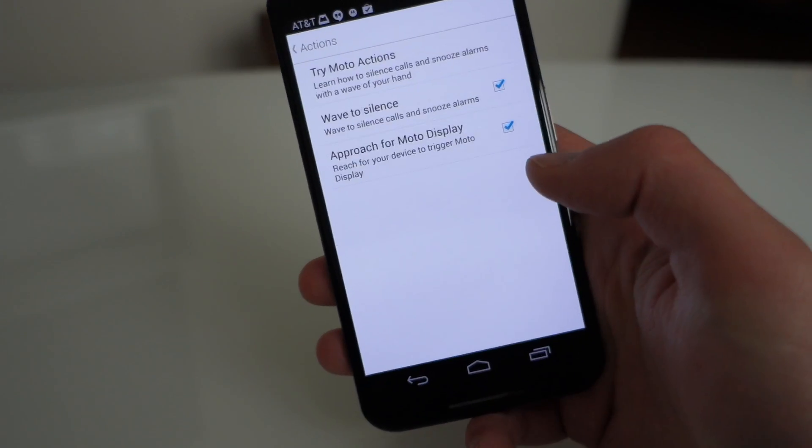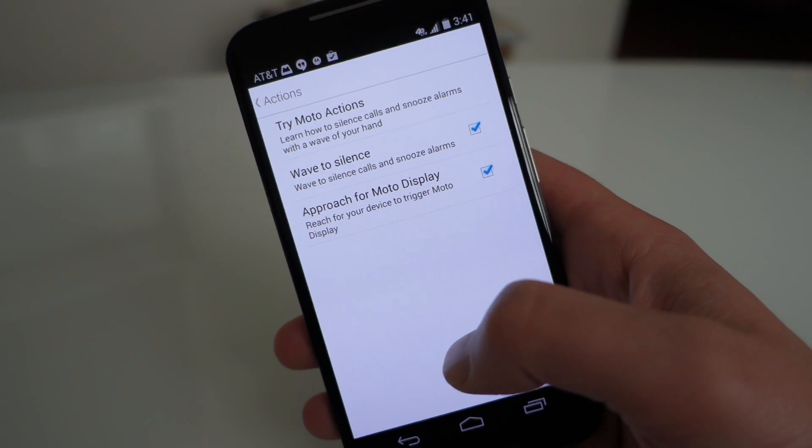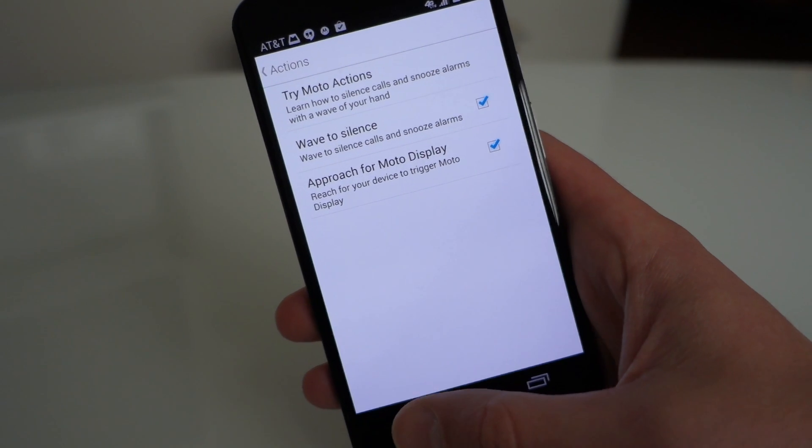In here are your Actions. There's 'wave to silence' and there's also 'approach,' which is where you just wave over your phone to get it to show up stuff.